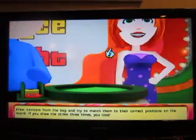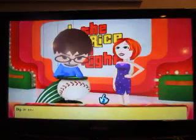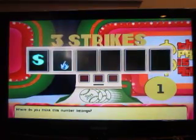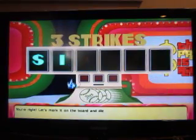Alright, the numbers are 9, 2, 8, 0, and 1, and of course one strike in the bag. You've drawn a 1. Well, that's gotta be the first number. Yes, of course it's the first number.